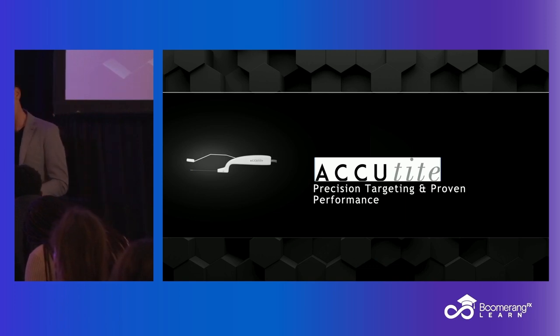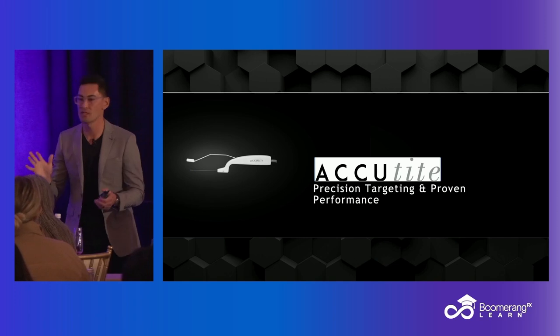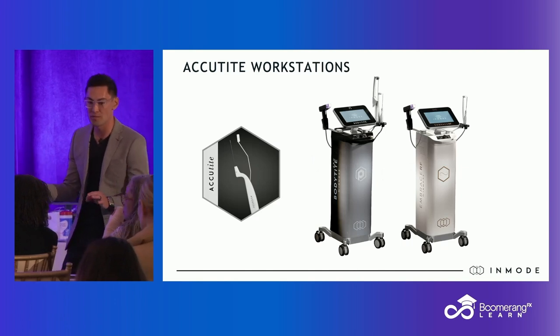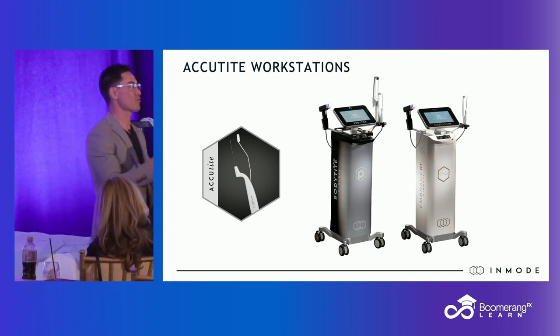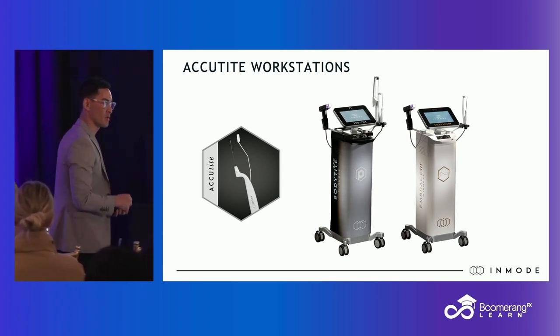The young folks that are starting early and they're in the injector's chair. I'm not saying there aren't 50 and 55-year-olds in my injector's chair, but typically for AccuTite, this is much smaller treatment areas. It's much more dainty — the equivalent of a 22-gauge cannula. I'm using this for the 25, 28, 30, 40-year-olds working with our injector and med spa team frequently.